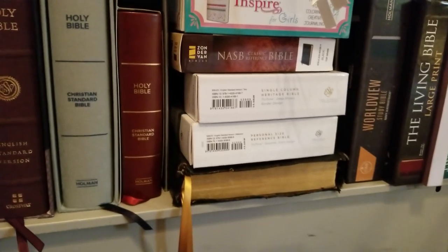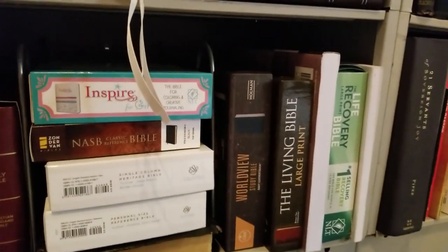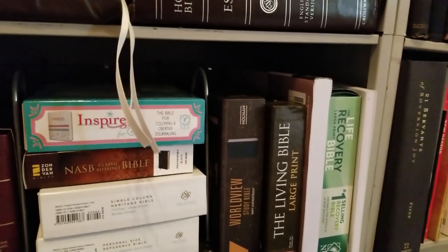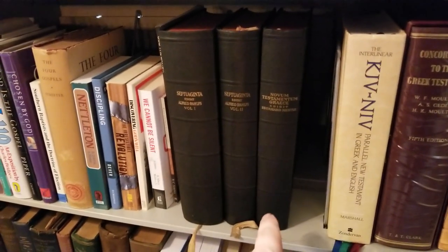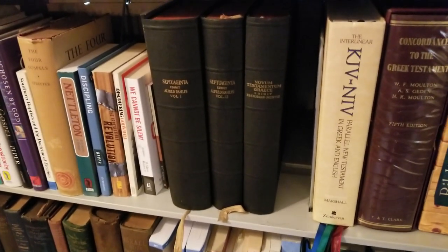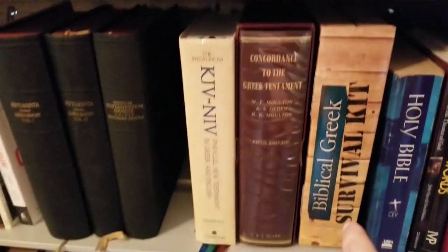I just have yet to really get to work on any for myself. You have the Worldview Study Bible, the Living Bible large print, and Life Recovery and a couple of workbooks. Over here there are just a few more Bibles: a Greek Septuagint and another Greek New Testament — which is really cool to have because I'm trying to learn Greek. I have an interlinear and a concordance to the Greek Testament, and a Biblical Greek survival kit.